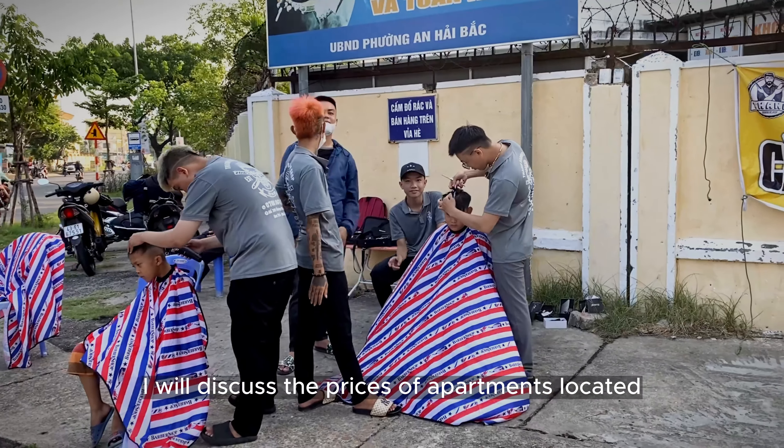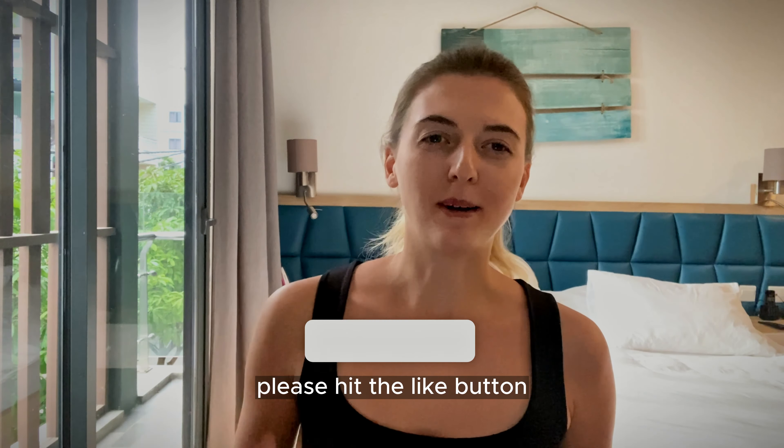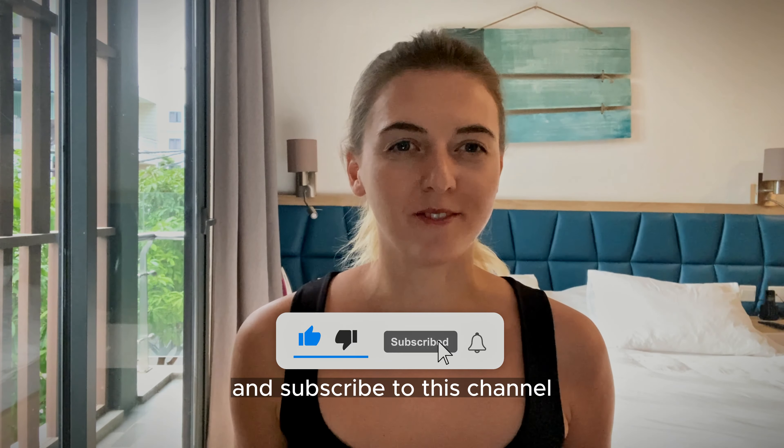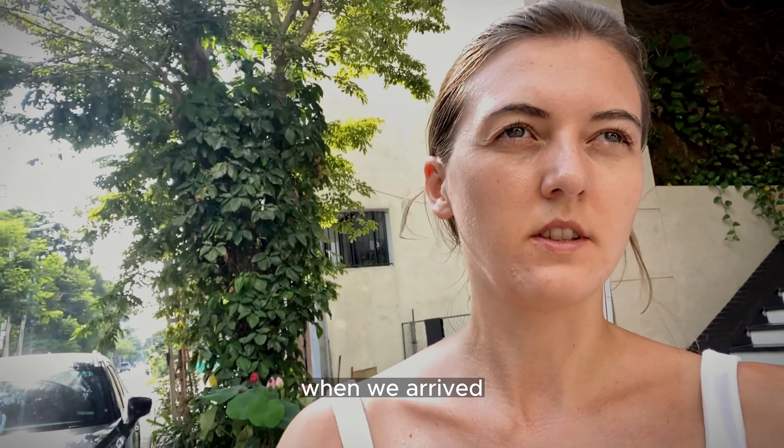That calmer area near My Khe Beach is where we reside, so in this video I will discuss the prices of apartments located in this area. But before we get started, please hit the like button and subscribe to this channel so you won't miss out on travel video ideas and inspiration.